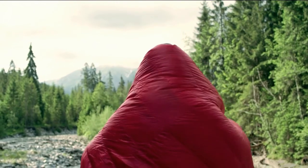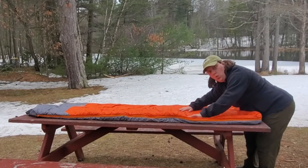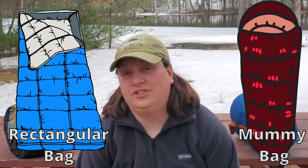The other important thing to think about when considering a sleeping bag is the shape of the sleeping bag that you want. On my left I have a mummy-shaped sleeping bag, and on my right I have a traditional rectangular-shaped sleeping bag. So we're going to go through the key differences.